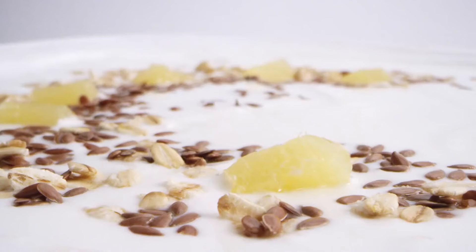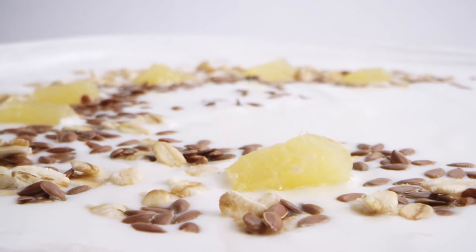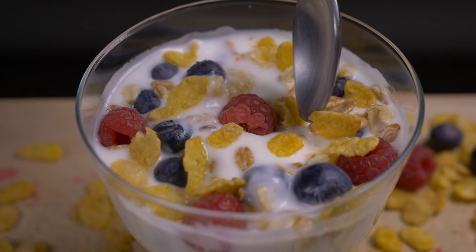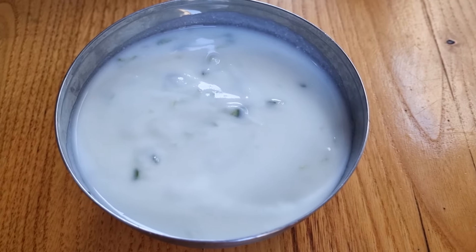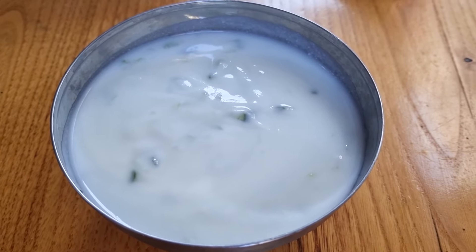Number 3: Low-Fat Yogurt. Yogurt is often celebrated for its probiotic content, calcium, and protein, making it a staple in many healthy diets. However, the term low-fat can be misleading. When manufacturers reduce the fat content in yogurt, they often compensate by adding extra sugar to maintain flavor and texture. This can transform what seems like a healthy option into a sugar-laden dessert. A typical serving of low-fat flavored yogurt can contain anywhere from 15 to 20 grams of sugar, equivalent to about 4 to 5 teaspoons. This high sugar content can lead to rapid spikes and drops in blood sugar levels, increasing hunger and potentially leading to overeating later in the day.